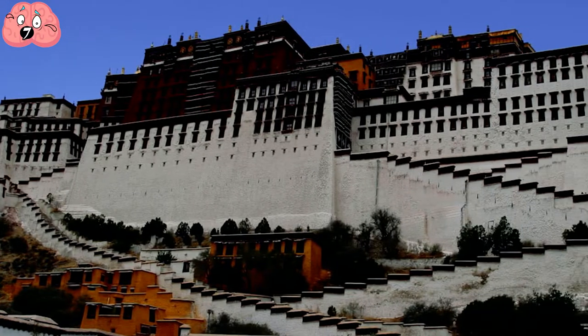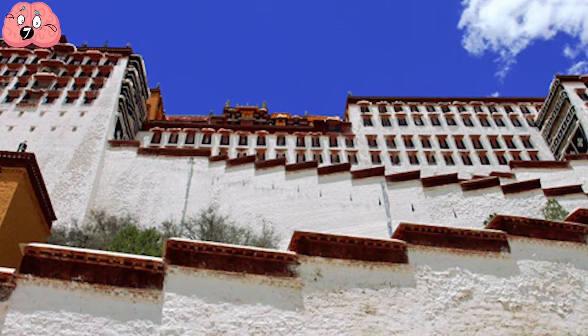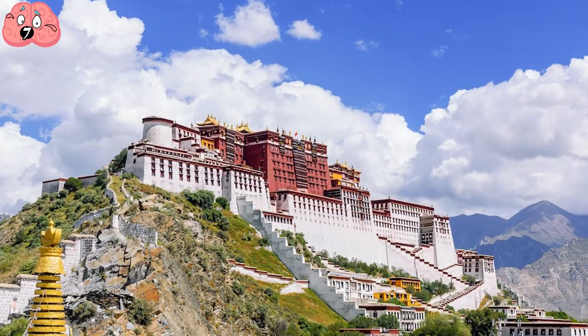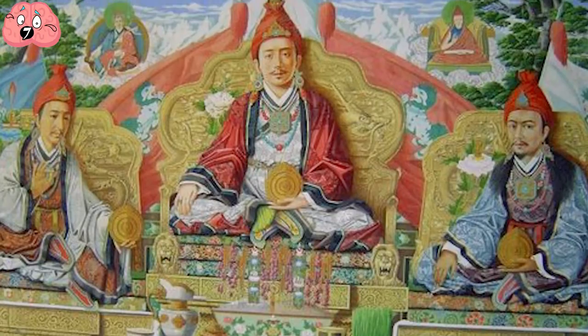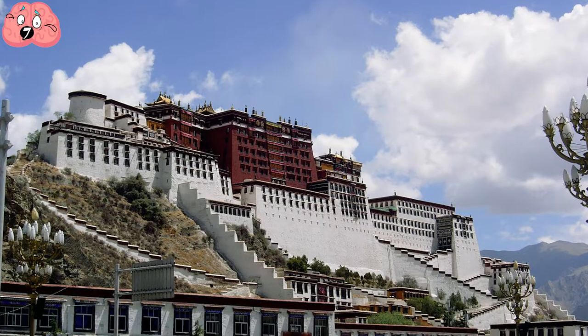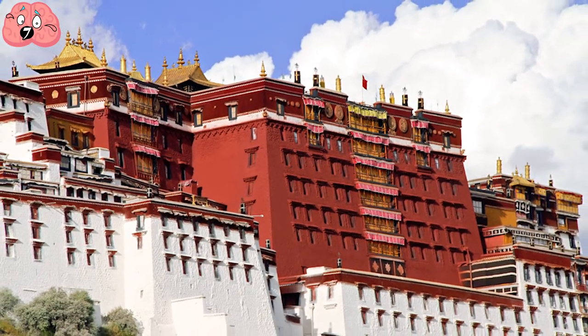The huge stone walls are 3 meters thick, and copper was poured into the foundations to protect it against earthquakes. It has a total of 13 stories, and altogether they contain over 1,000 rooms, as well as 10,000 shrines and a staggering 200,000 statues. The palace contains two distinct main buildings: the Red Palace and the White Palace, which were constructed at different times.